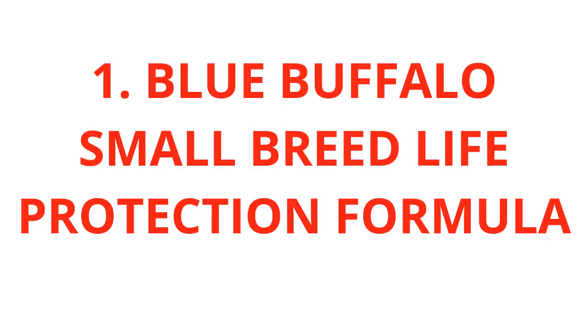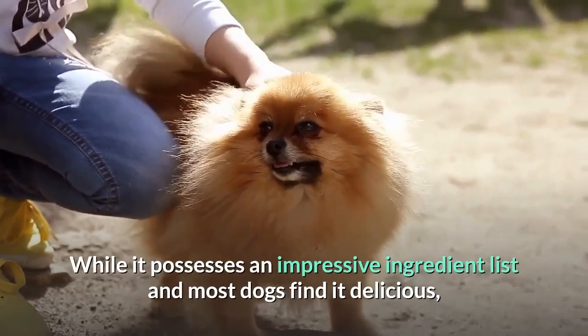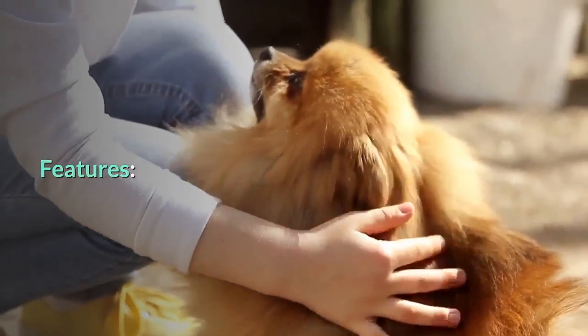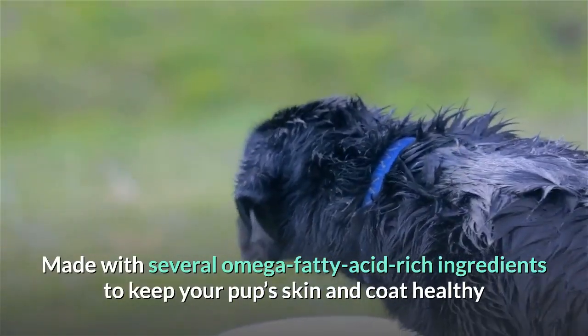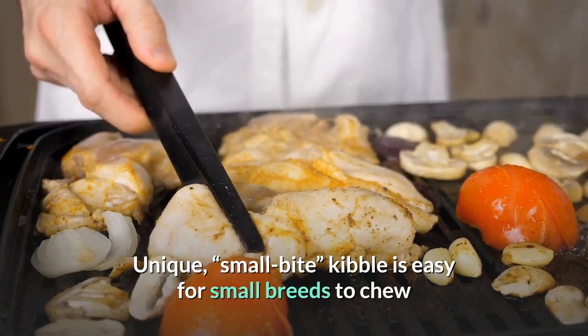1. Blue Buffalo Small Breed Life Protection Formula. Blue Buffalo's Small Breed Life Protection Formula is a great option for most Maltese. It possesses an impressive ingredient list, most dogs find it delicious, and it has a very competitive price point for a premium product. Features include deboned chicken as the first listed ingredient, several omega fatty acid-rich ingredients for skin and coat health, vitamins, minerals and probiotics, unique small bite kibble easy for small breeds to chew, and is made in the USA.